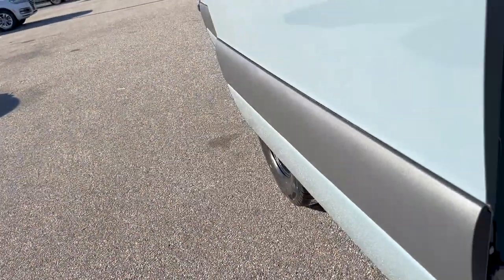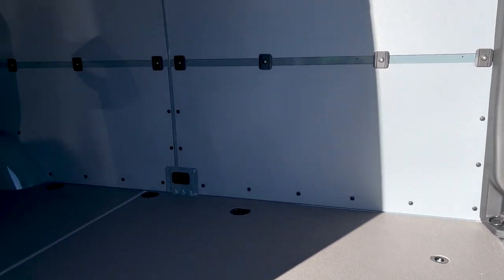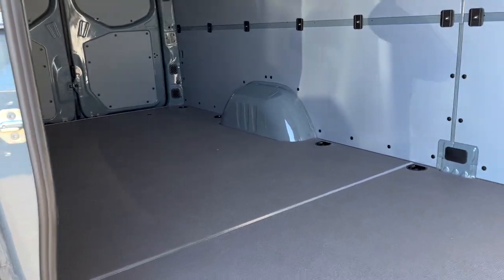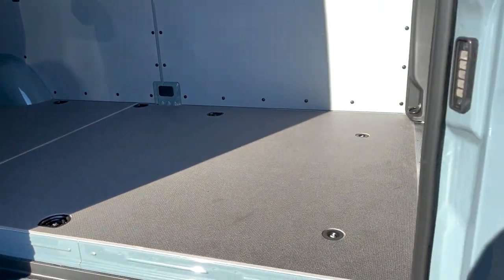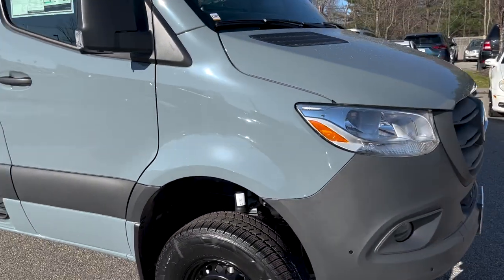We're going to go out through here, right out through the side door, and get a nice video of the inside. So you've got 14 feet 6 inches of floor space in this 170 all-wheel drive Sprinter van — blue-gray, really nice color.